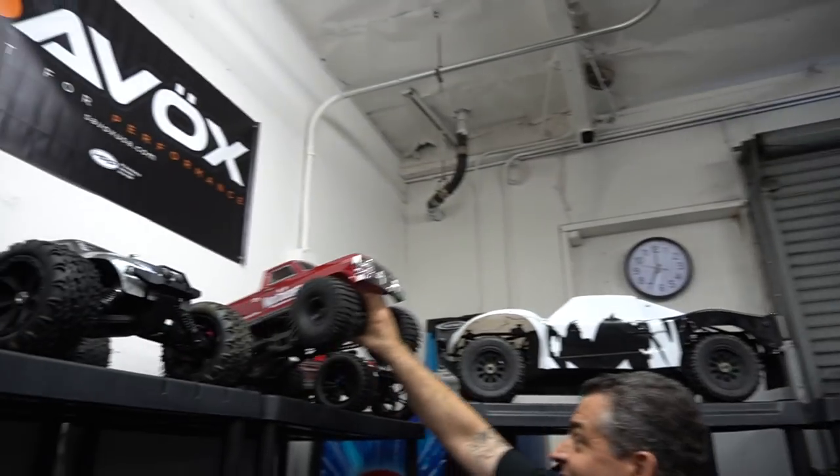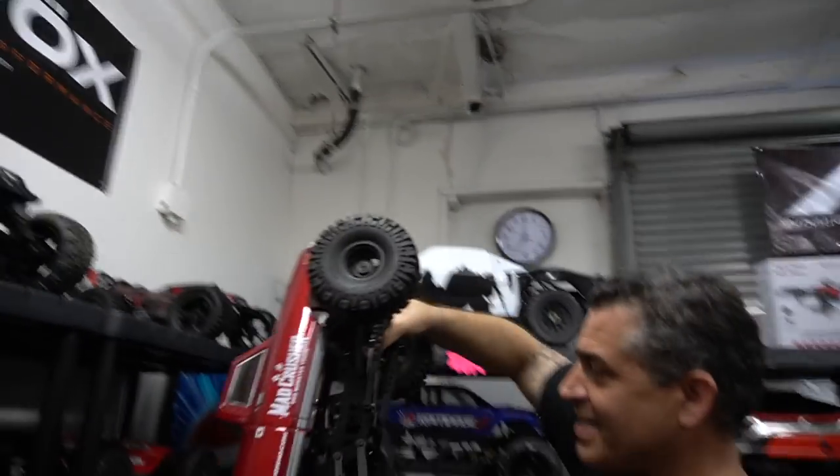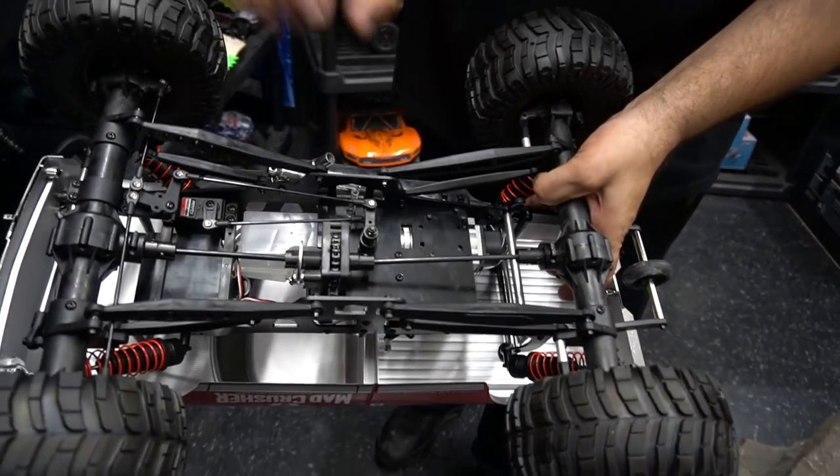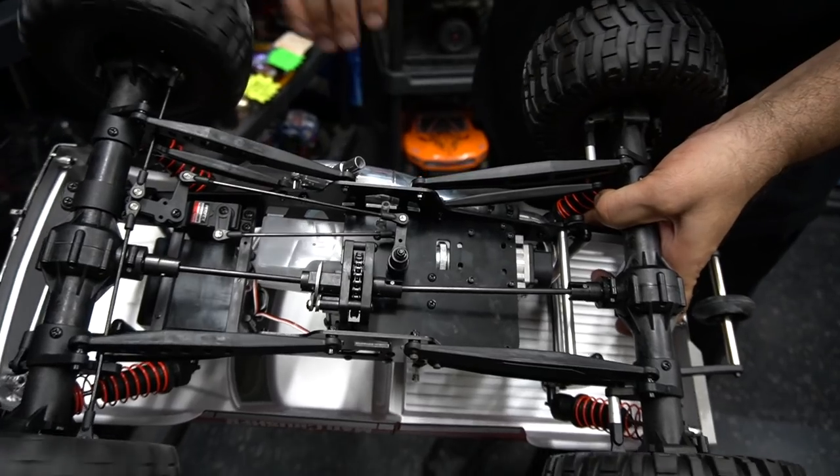Sorry to get sidetracked, but this is Kyosho — check this out. You're like a kid in a candy store! I know, I am. Chain driven transmission. Wow. Interesting.